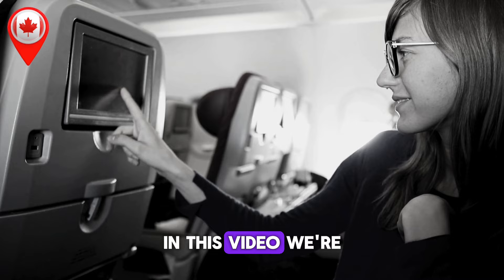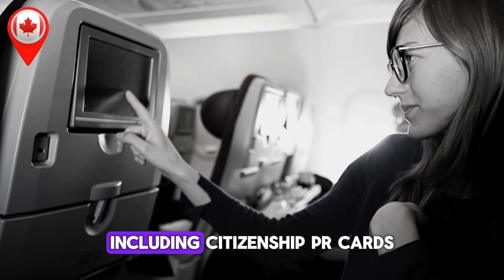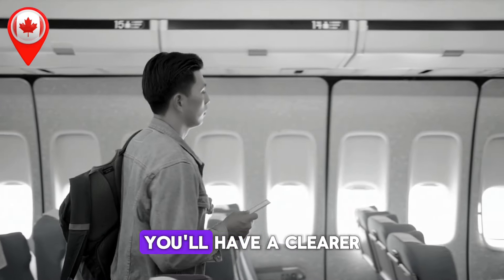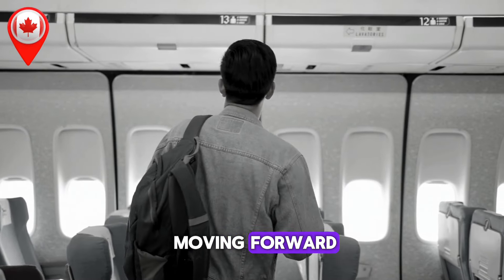In this video, we're going to break down the updated processing times across all major categories, including citizenship, PR cards, economic immigration, and temporary residency. By the end, you'll have a clearer picture of how long your application might take and what to expect moving forward.